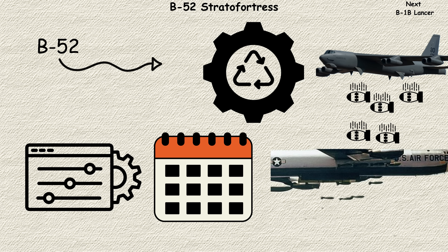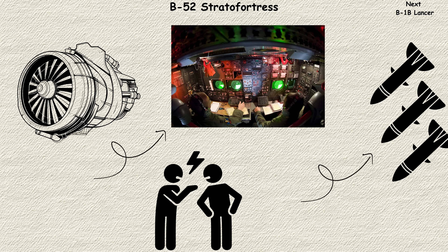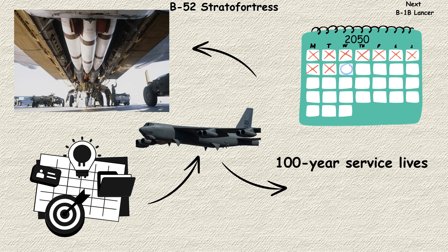What makes it enduring isn't just its robust design, but its adaptability. New engines, electronics, and weapons keep this Cold War veteran relevant in modern conflicts. Current plans call for B-52s to serve until 2050, meaning some will have 100-year service lives.